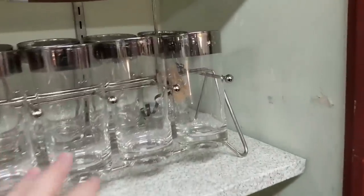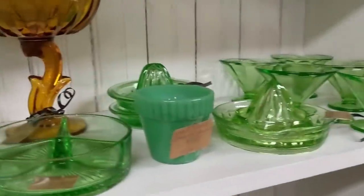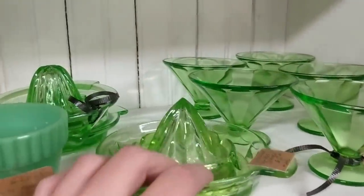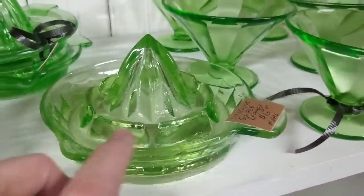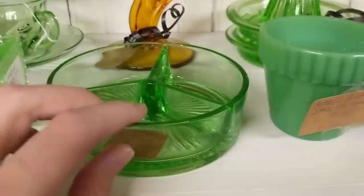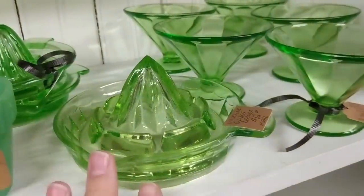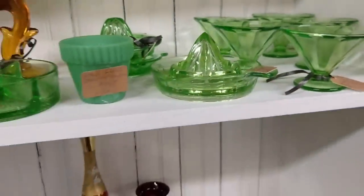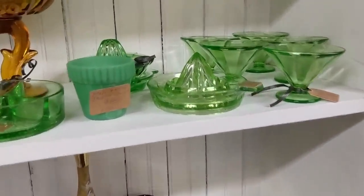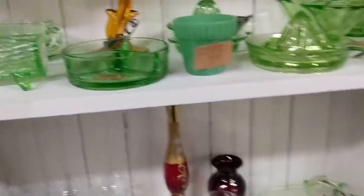There's some Dorothy Thorpe style here — $45 with the caddy. This stuff is so pretty, but it's really not worth anything right now. $12 for a juice reamer in Vaseline glass. We have little sherbet cups, divided bowl, all of this uranium, depression, Vaseline glass. It's awesome. It's really cool, but it's really not worth anything. Right now this depression stuff is taking a huge dip.